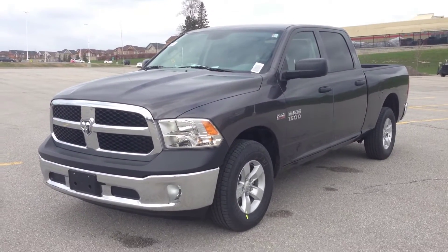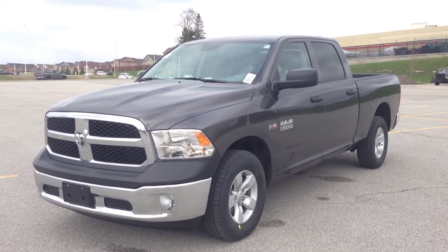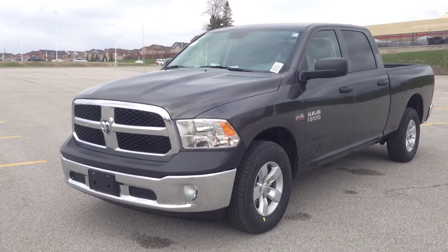Hey guys, we're here at McIver Dodge Jeep in Newmarket, Ontario, right across from Upper Canada Mall. Right now we're looking at a brand new 2014 Ram 1500 Tradesman crew cab with the Hemi engine.